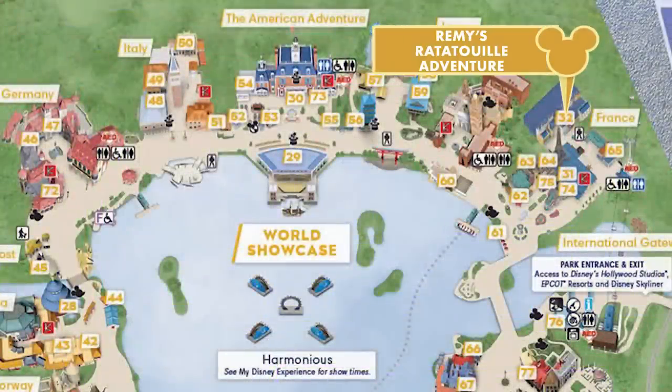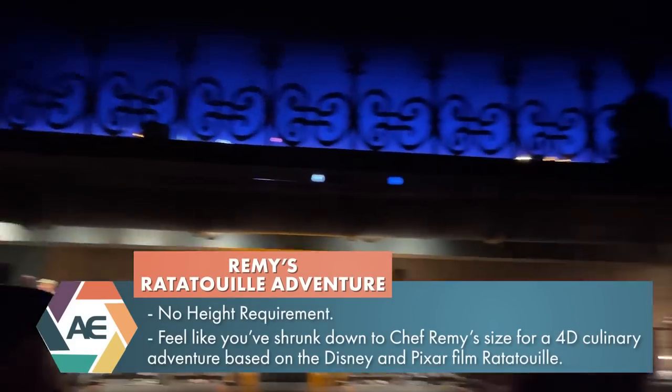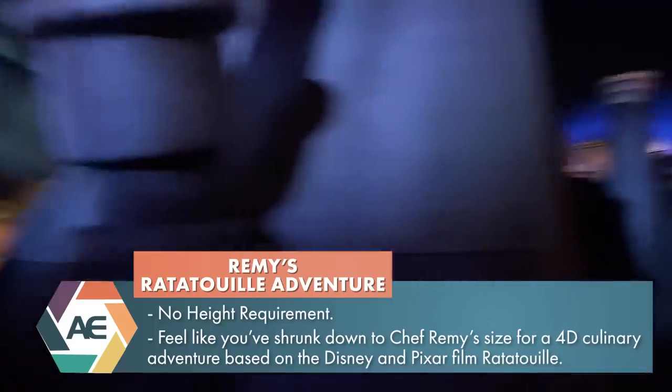Literally all the way in the back of France, almost hidden, is Remy's Ratatouille Adventure. Remy's Ratatouille Adventure is a trackless dark ride that shrinks you down to the size of a rat and puts you right in the middle of an adventure with Remy and his friends.